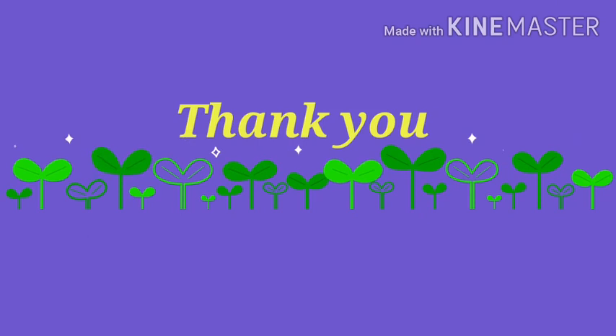Hope you got well with the lesson, children. Revise it.